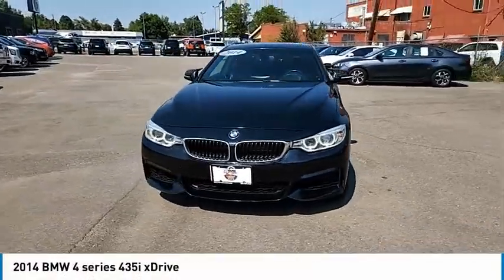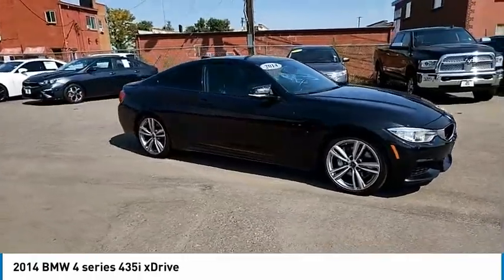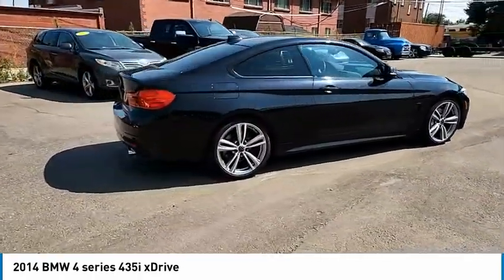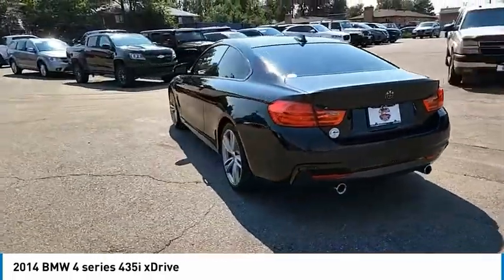Looking for the right vehicle? Check out the 2014 BMW 4 Series. The BMW 4 Series is a powerful machine which comes with impressive handling, upscale interiors, and it delivers on BMW's ultimate driving machine.